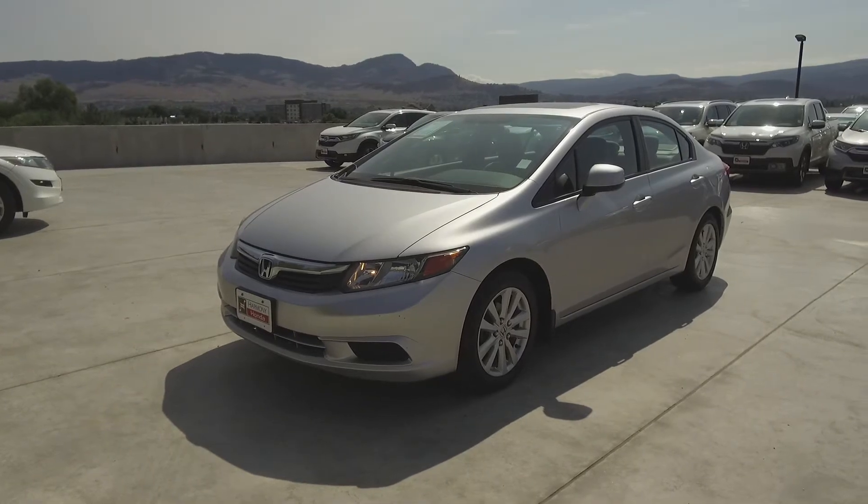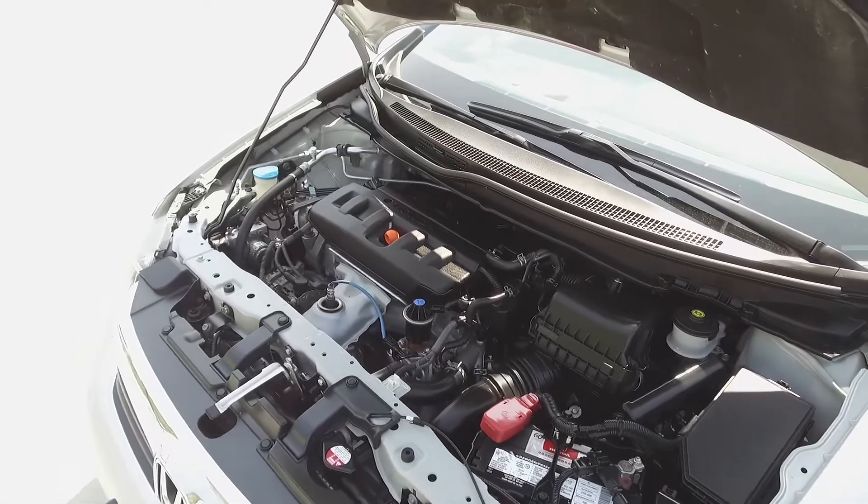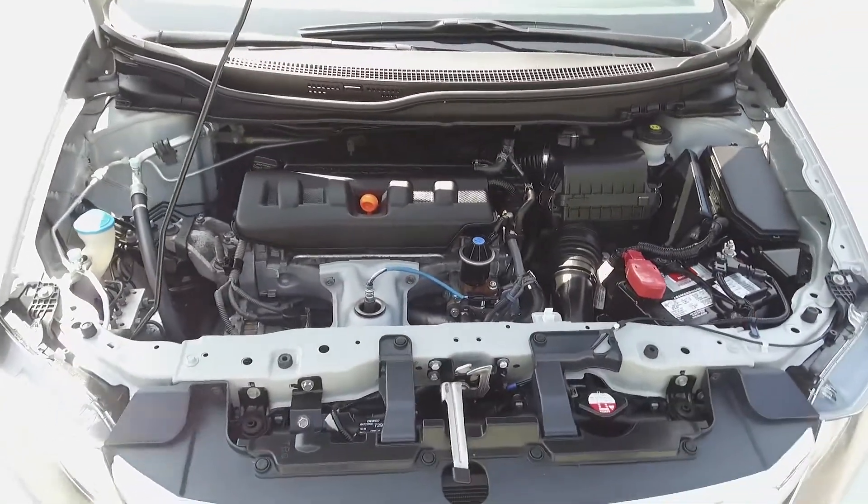Hey, it's Chris from Harmony Honda, and we're taking a look at a pre-owned 2012 Honda Civic Sedan. Under the hood, we have a 1.8-litre four-cylinder engine, which produces 140 horsepower.